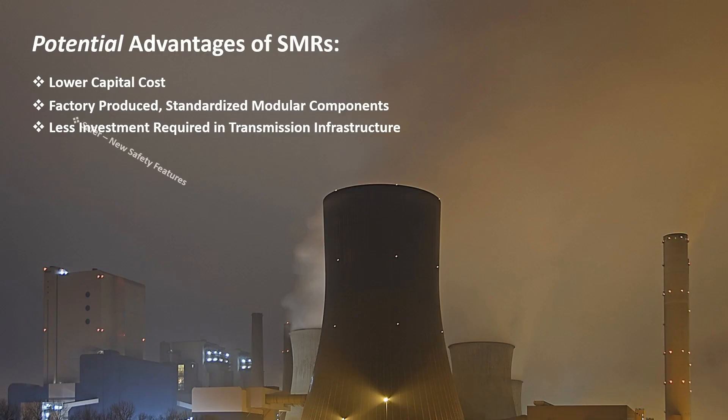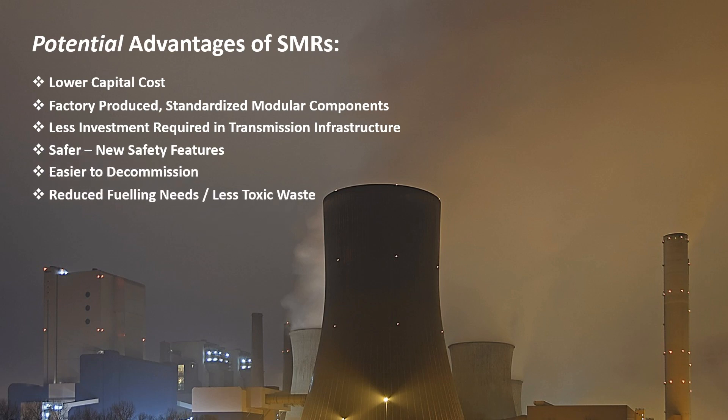Third, the smaller loads mean less investment is required in transmission infrastructure. Fourth, they are generally safer, due to the smaller size and new safety features being developed. Fifth, they are easier to decommission.